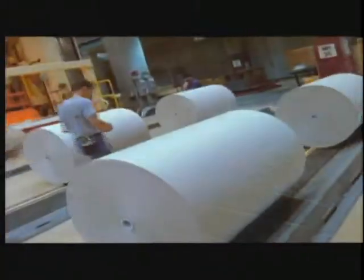Northpac is one of the largest newsprint facilities in North America. We make over 700,000 tons a year of newsprint. That represents every newspaper that is read in Washington, Oregon, and Idaho every day.